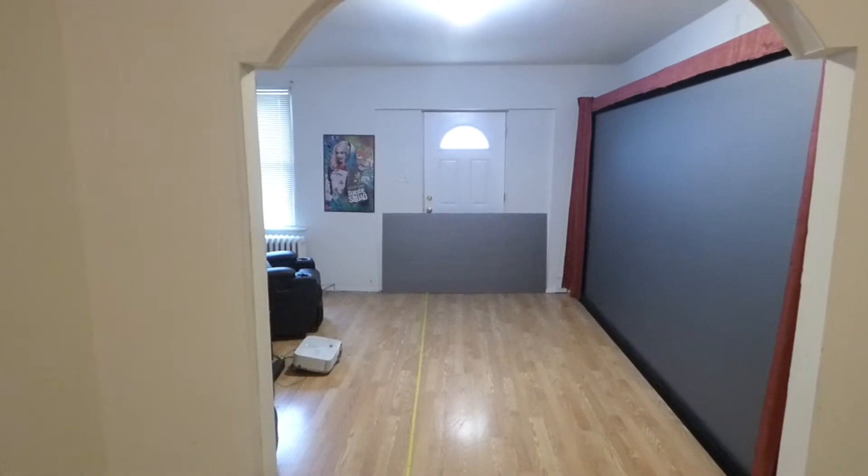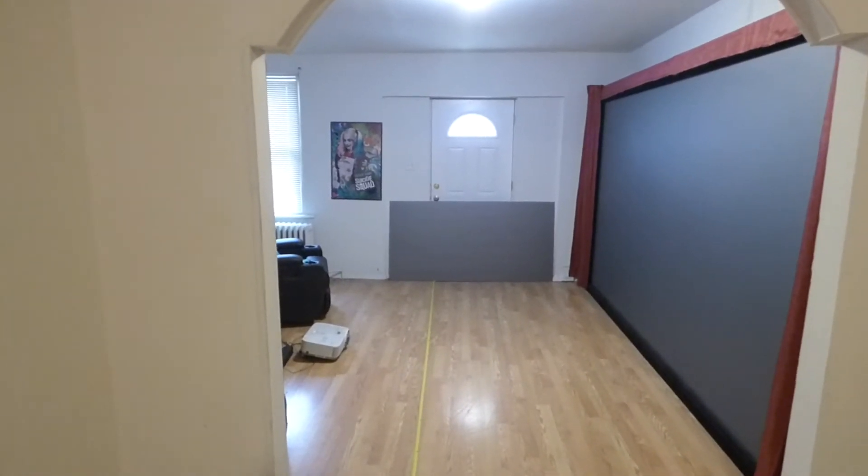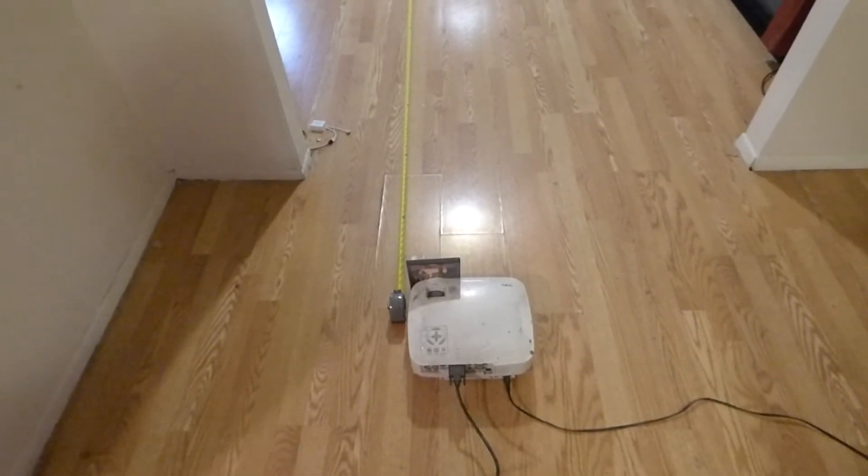They're designed to be used with 1080p projectors or 4K projectors. They are 3D ready. I'm going to have to use my NEC VT 595 for this demonstration due to the fact that my full 1080p projector has decided to quit on me.